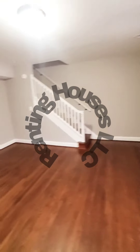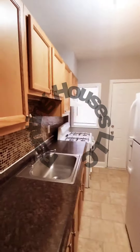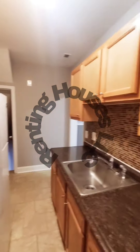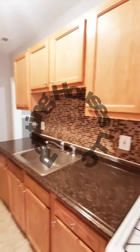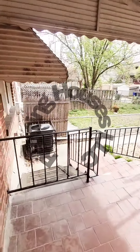Recessed lighting, nice hardwood floors in the living room and dining room. Then we have your kitchen with plenty of cabinet space. You have storm doors on the rear as well, and a small covered rear porch.